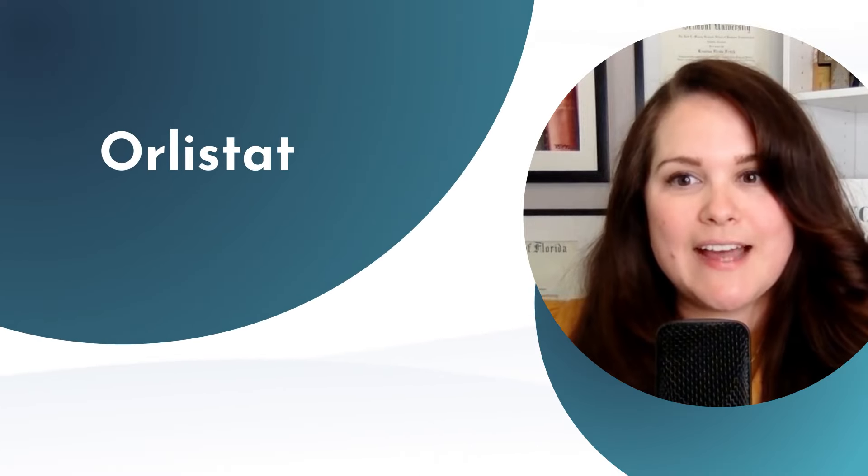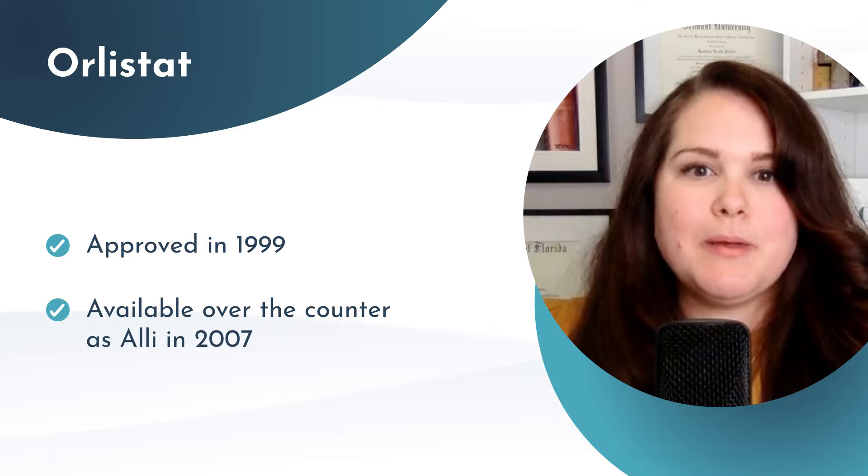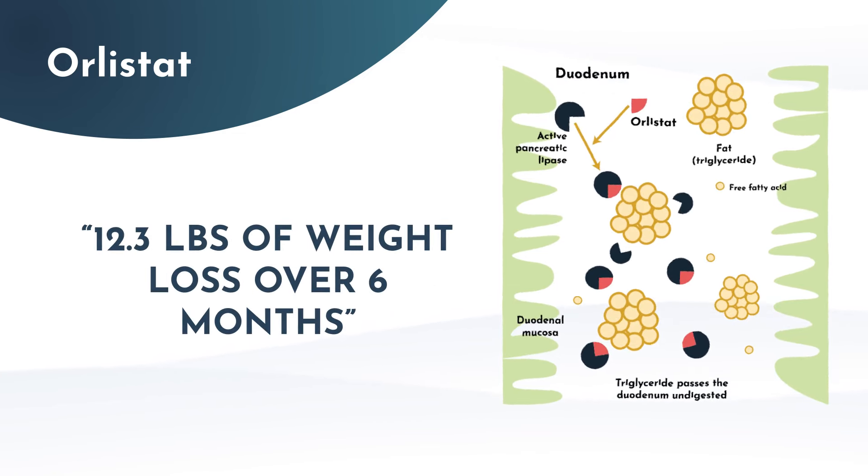Other hormones that influence weight management include cortisol and thyroid. Now that we have a solid overview of the physiology, let's discuss orlistat, which was approved in 1999 and then went over the counter as Alli in 2007. As you can see in the graphic, it blocks fat absorption by inhibiting pancreatic lipase and can result in about 12 pounds of weight loss over six months. It can have some pretty urgent GI side effects since undigested fats are excreted in the stool, which may not make it a reasonable option for patients who don't adhere to the recommended low-to-moderate-fat diet. Because of its mechanism of action, it really depletes fat-soluble vitamins, and therefore supplementation would also be necessary.